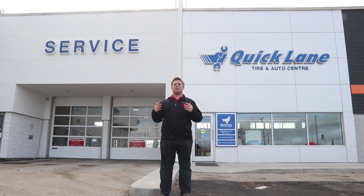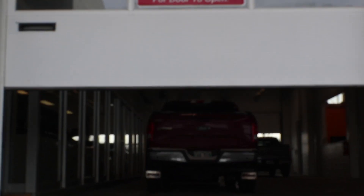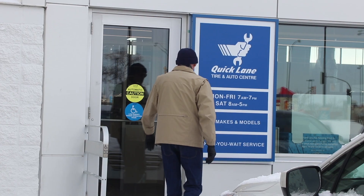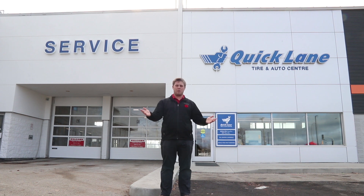So you pull up to River City and you need work done on your vehicle. Before, you would go through our drive-thru for whatever you needed done. Now you have two options: our service drive-thru on the left or our quick lane on the right. Here's a quick guide to follow so we can get you in and out as fast as possible so you can get on with your day.